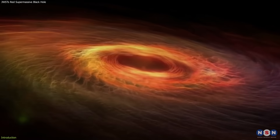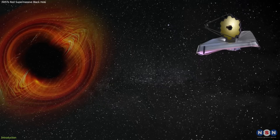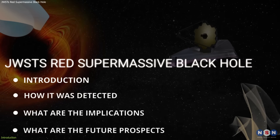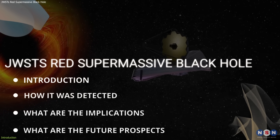Sounds incredible, right? Well, this is not a science fiction story. This is a real discovery that was made by the James Webb Space Telescope. In this video, we will tell you everything you need to know about this amazing discovery, and why it is so important and interesting.